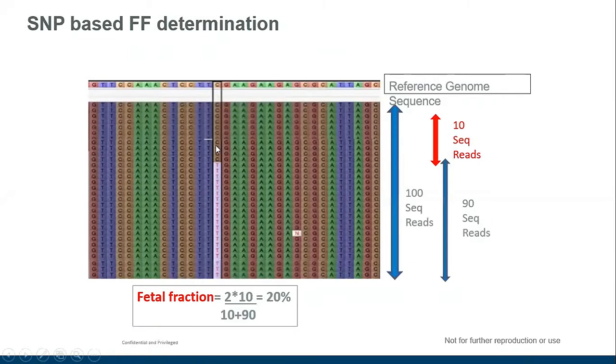Using the SNP method, you look for areas where the fetus has inherited a different nucleotide from the mother. At many regions the fetal and maternal nucleotides are the same, but at certain informative points there is a difference between the fetal and maternal components. You can use these differences to accurately measure fetal fraction — quantifying how much is coming from the fetus versus the portion coming from the mother.